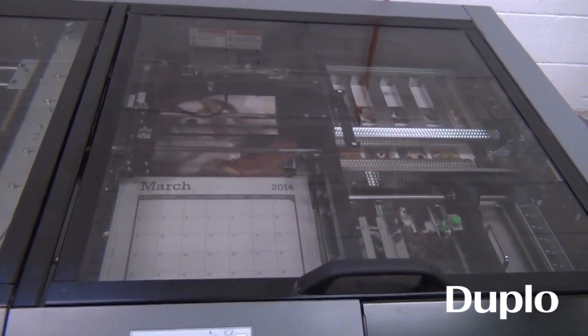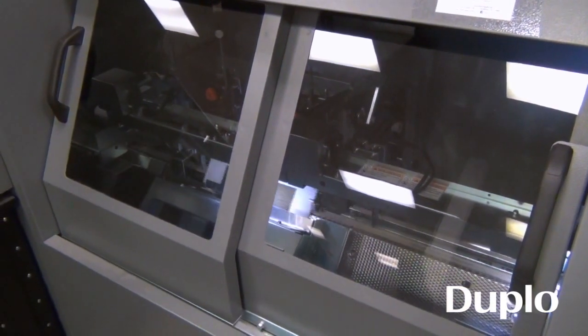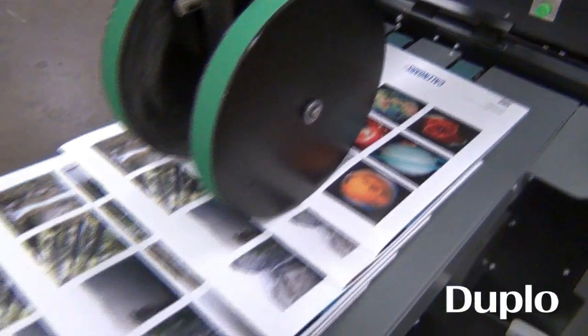We also take our smaller offset jobs, up to maybe 5,000 pieces, and run them through our DBMI because we can be more efficient and save a lot more time than going through our traditional folders and saddle binders.